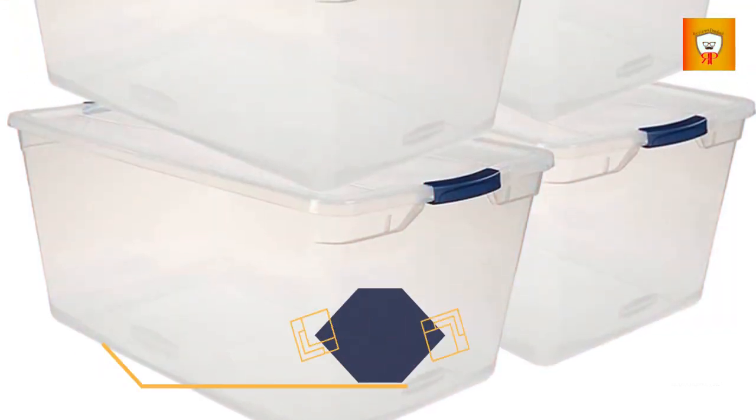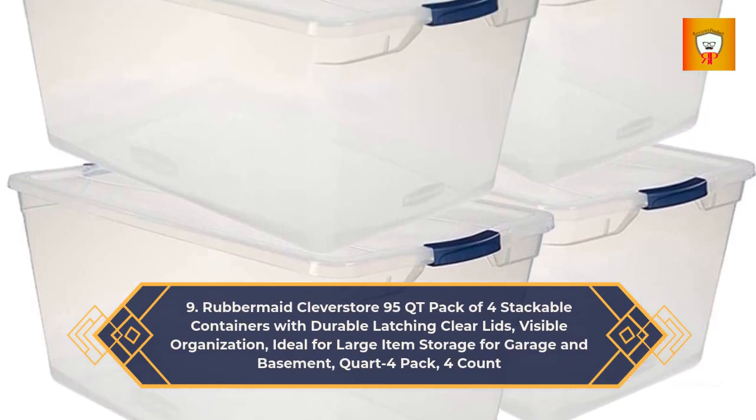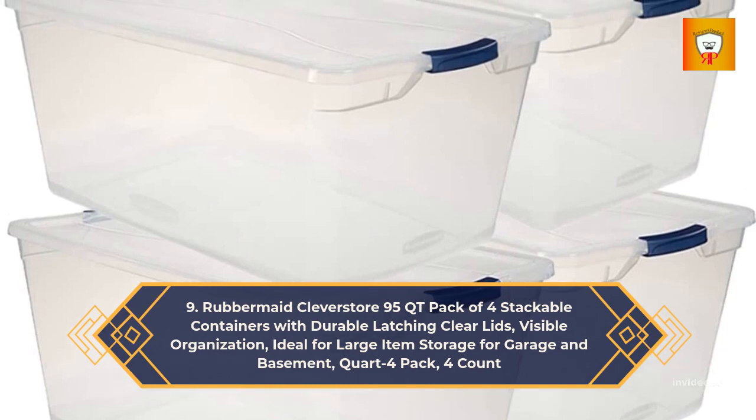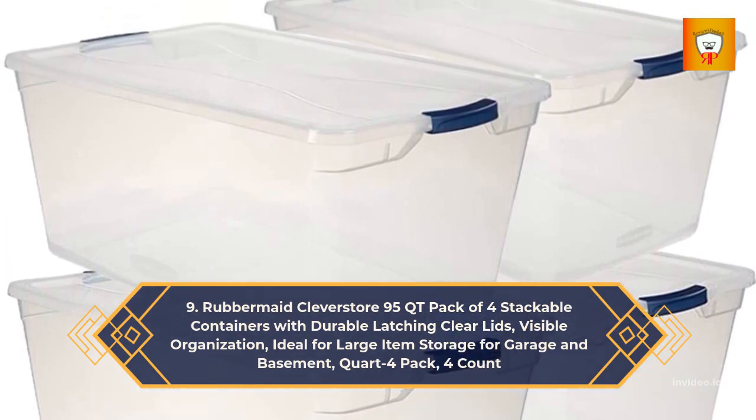9. Rubbermaid Clever Store 95-QT Pack of 4 Stackable Containers with Durable Latching Clear Lids — Visible Organization, ideal for Large Item Storage for Garage and Basement — Quart 4-Pack, 4-Count.